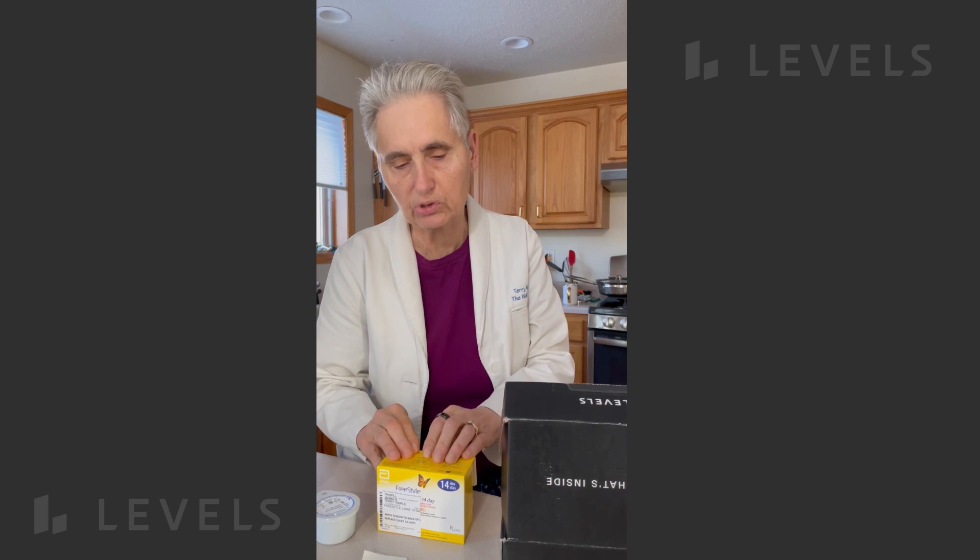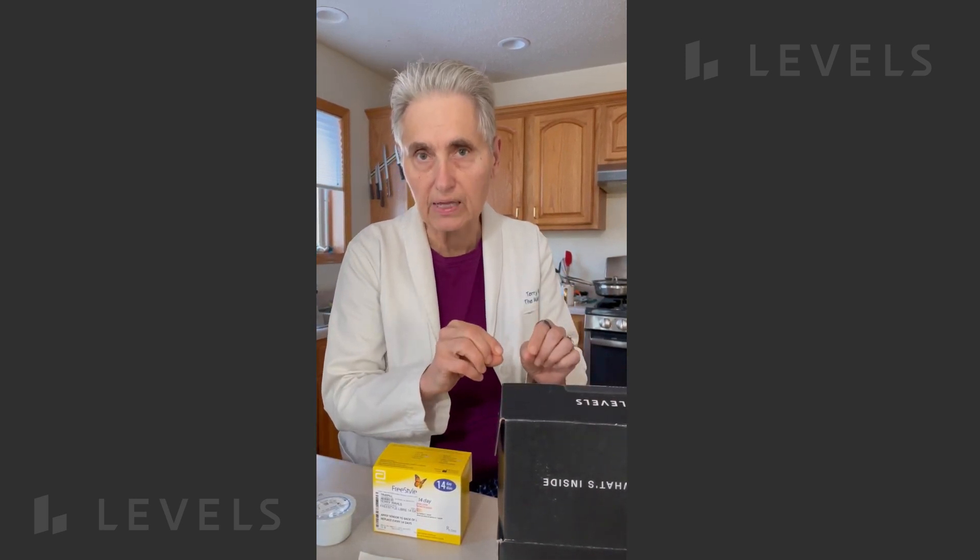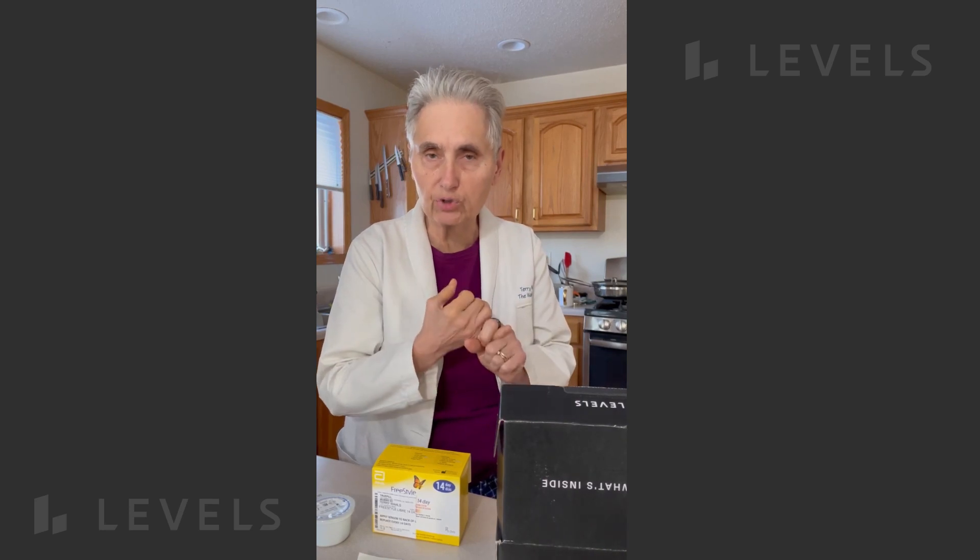In addition to the continuous glucose monitor, there is a software that is part of Levels that will let you record the food you eat and the activities you are doing and make special notes.